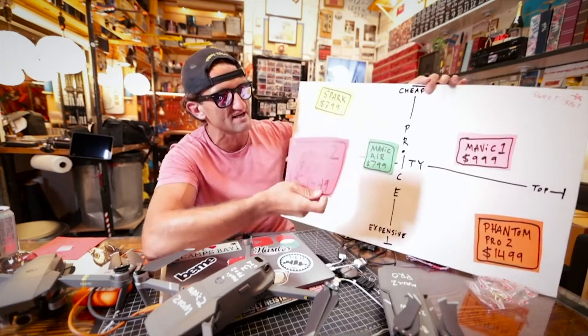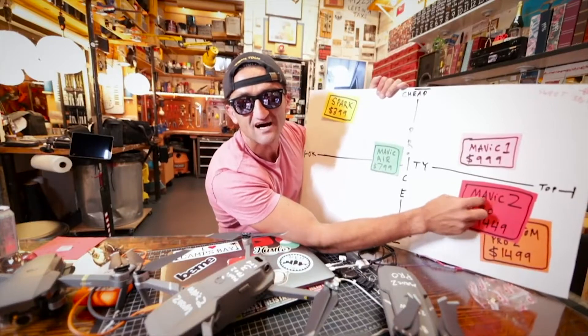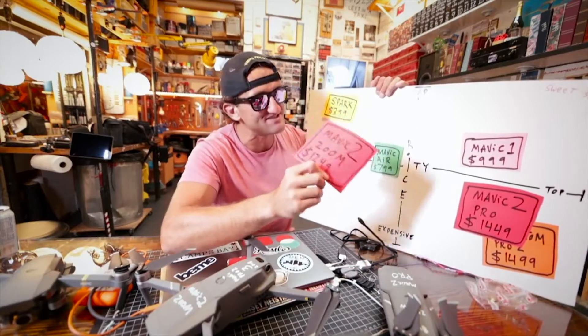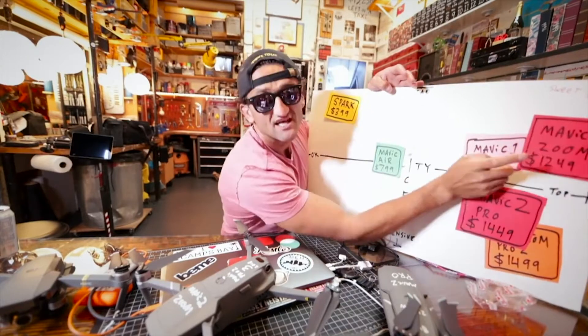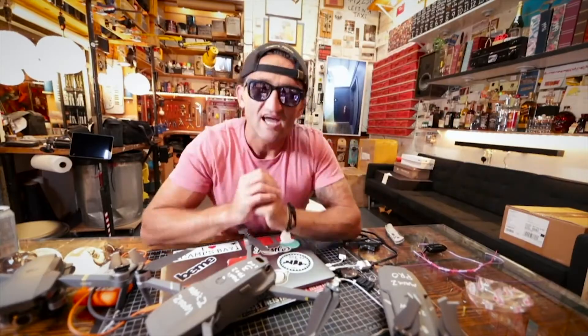Casey Neistat does a great job, so we're going to take a clip from him — his chart describing basically the value a drone brings you based on price and quality, and where the sweet spot is. He puts the Mavic 2 Pro at $1,449 with top-notch quality but still a bit expensive. The Mavic 2 Zoom, with its zoom feature, he calls the closest drone to the sweet spot of any drone he's ever used, as a YouTuber and creator.